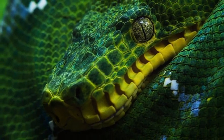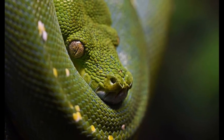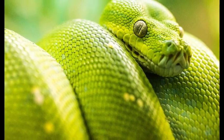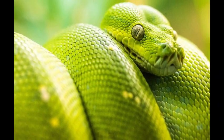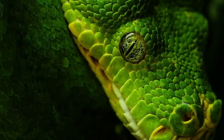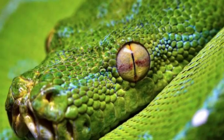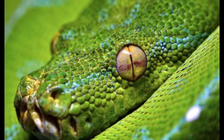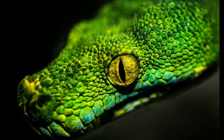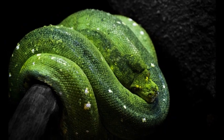The Enchanting Green Tree Python — Nature's Emerald Jewel. Nestled high in the rainforest canopies of New Guinea and parts of Indonesia, a remarkable serpent dons a vibrant emerald coat that blends seamlessly with the lush foliage. Meet the Green Tree Python, Morelia viridis, a mesmerizing reptile that captivates both snake enthusiasts and nature lovers alike. With its striking appearance, arboreal lifestyle, and unique behaviors, the Green Tree Python stands out as one of the most enchanting creatures in the reptilian realm.